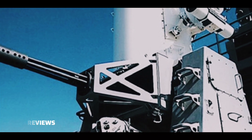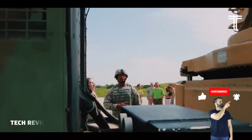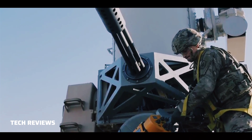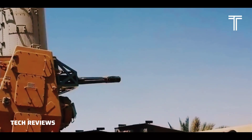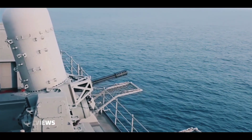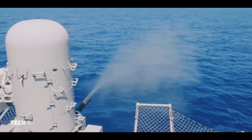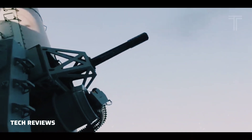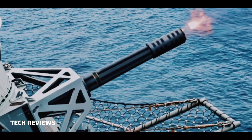A land variant, the LPWS (Land Phalanx Weapon System), part of the CRAM system, was developed. It was deployed to counter rocket, artillery, and mortar attacks during the 2021 U.S. withdrawal from Afghanistan. The U.S. Navy also fields the CRAM system, which pairs the RIM-116 Rolling Airframe Missile with sensors based on the Phalanx. Because of their distinctive barrel-shaped radome and automated operation, Phalanx CIWS units are sometimes nicknamed R2-D2 after the droid from the Star Wars films.